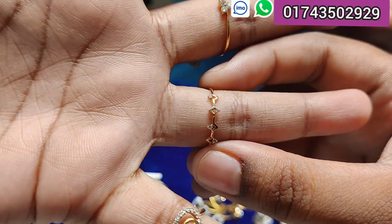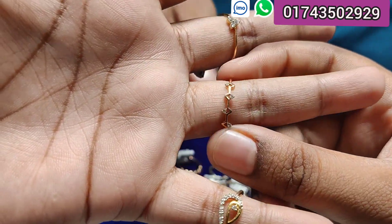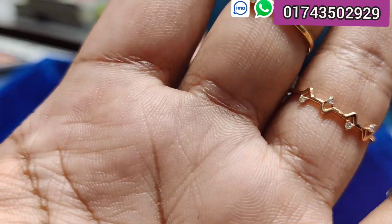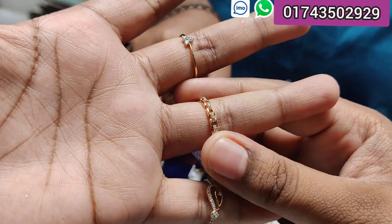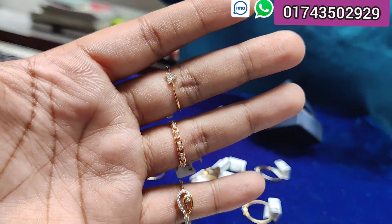If you are not sure what price this is — it is rose gold. How much is the price? It is a gold price. The price is $12,000. It is rose gold and the price is $12,000.